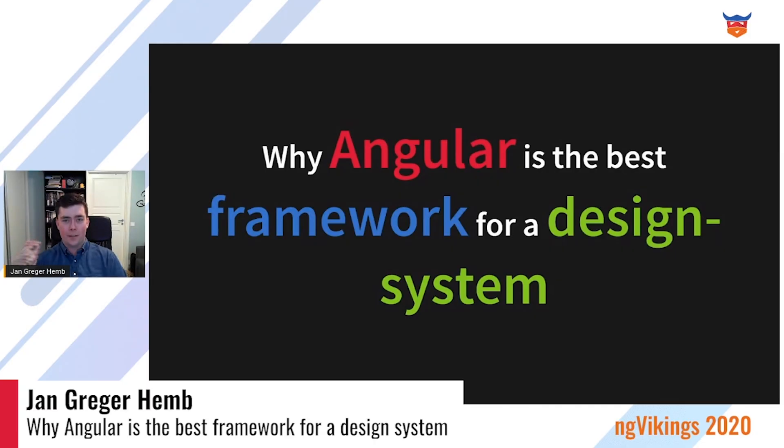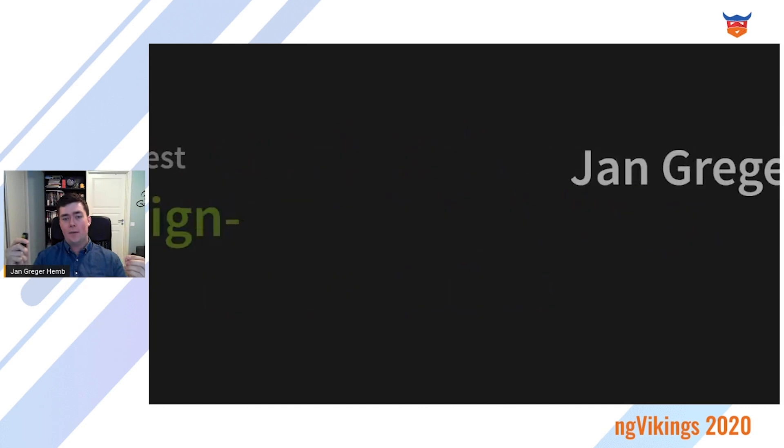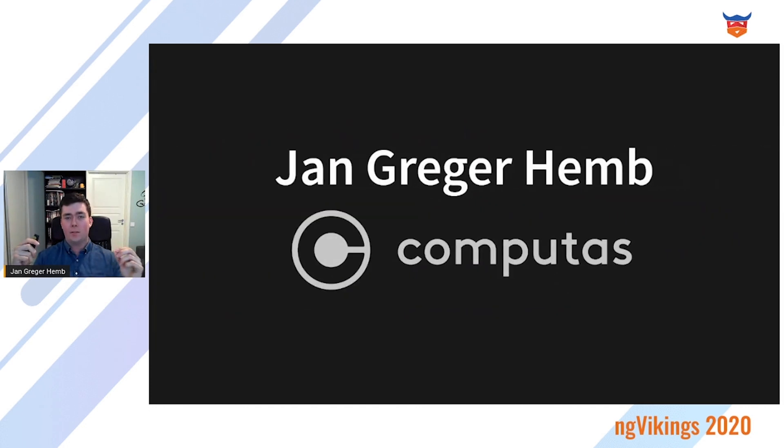Welcome to 'Why Angular is the Best Framework for a Design System.' I know that this talk might anger a few people, but that is fine as I want to challenge some basic assumptions. My name is Jan Gregerheim and I work at Comptas as a consultant.